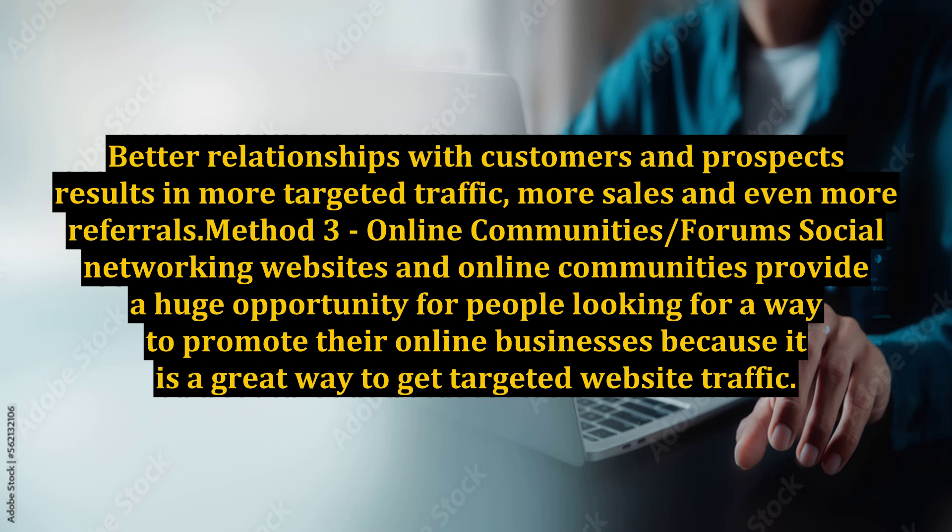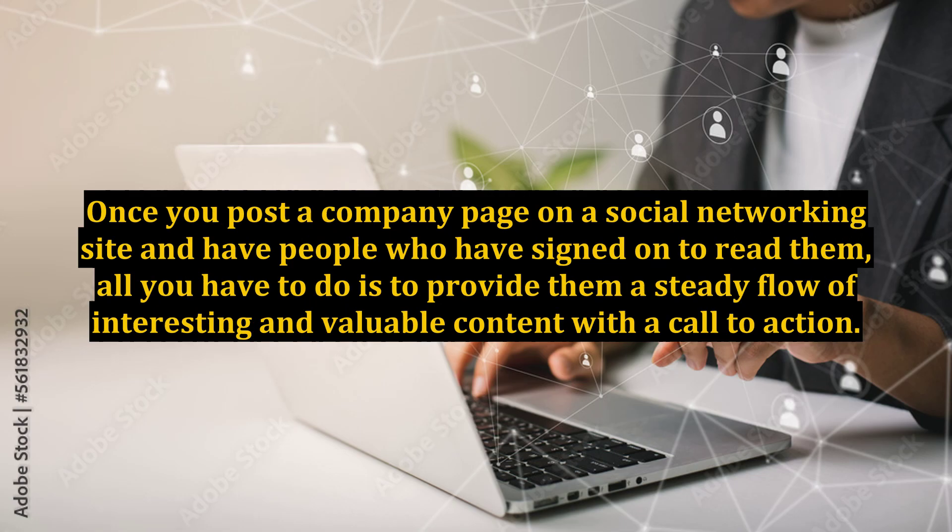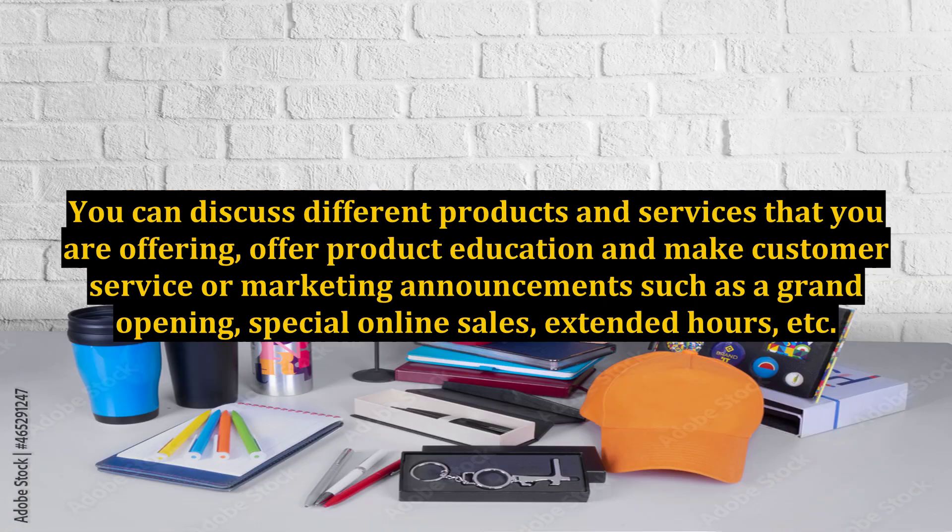Method 3: Online Community / Forum / Social Networking. Social networking websites and online communities provide a huge opportunity for people looking for a way to promote their online businesses because it is a great way to get targeted website traffic. Once you post a company page on a social networking site and have people signed on to read it, all you have to do is provide them a steady flow of interesting and valuable content with a call to action. You can discuss different products and services that you are offering, offer product education and make customer service or marketing announcements such as a grand opening, special online sales, extended hours, etc.